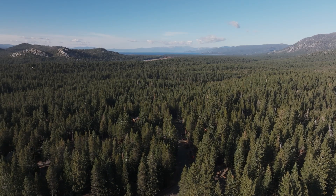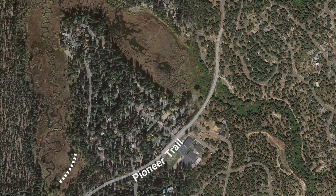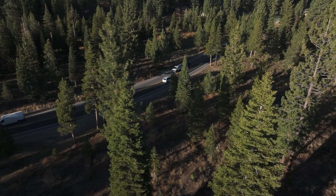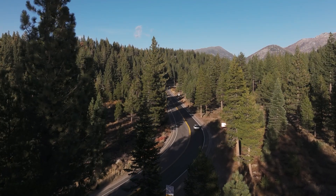Tahoe is a national treasure, famous for its natural resources and open space. But for wildlife that need to move through and within the basin to find food, mates, and new territories, Tahoe habitat is fragmented by neighborhoods and roads, with new stresses from climate change.